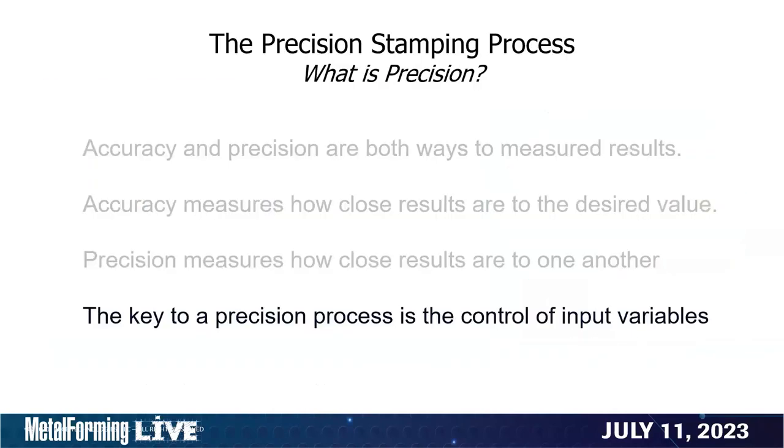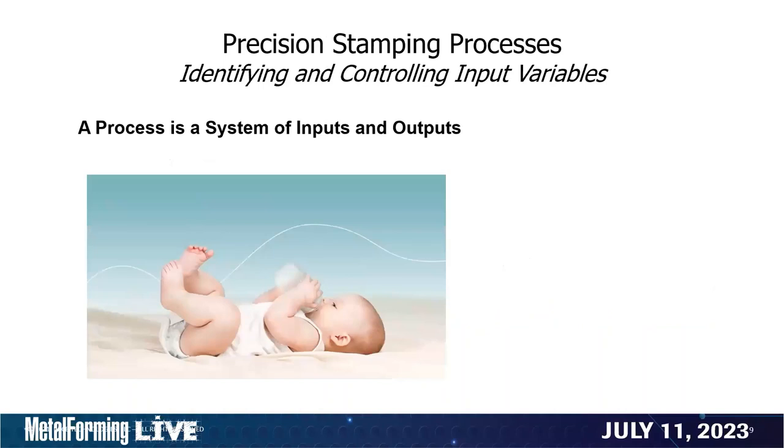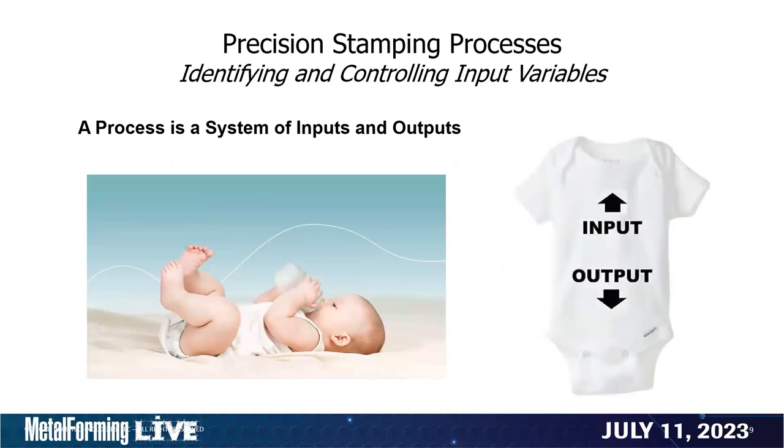When we get into very close tolerance products, we start moving towards both high-accuracy and high-precision, which is very difficult and costly to achieve. In most manufacturing scenarios, it's more important to have high precision. So what is the key to precision? The key to precision processes is the control of input variables. We have to realize that the metal stamping process is just that — it is a process. A process is a system of inputs and outputs.